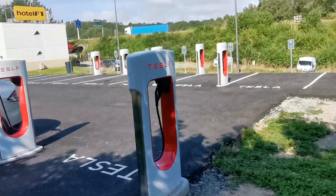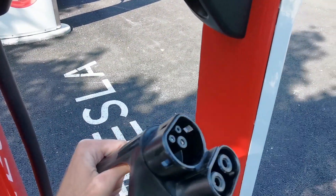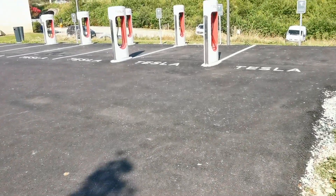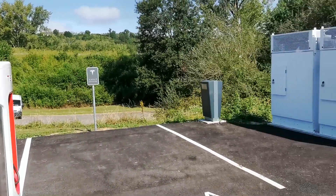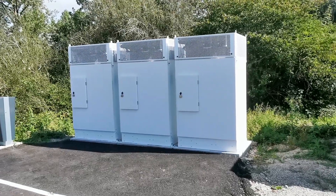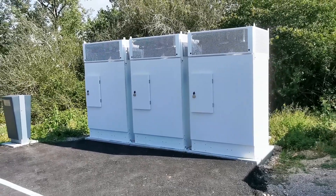On voit qu'il n'y a qu'un seul câble et la poignée est un petit peu différente — c'est bien un superchargeur V3 qu'on a ici. Regardez le nombre de bornes ! Il y a trois armoires électriques, chacune fait un mégawatt sur les V3.